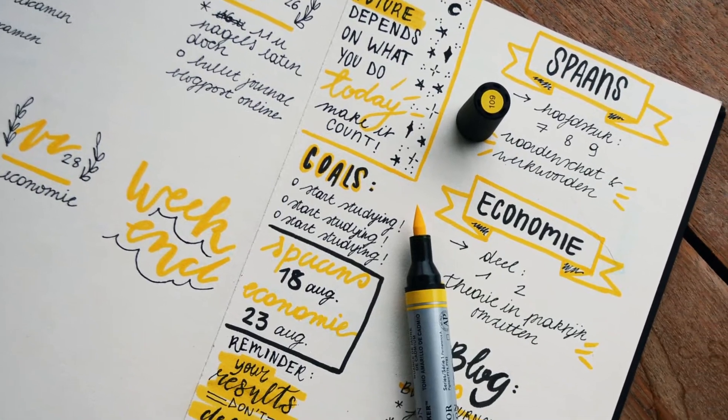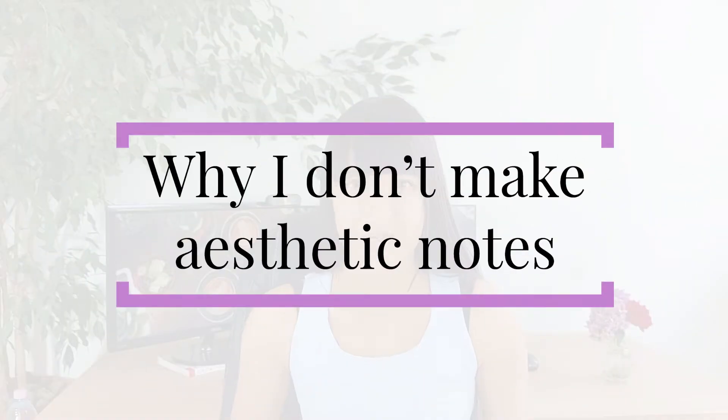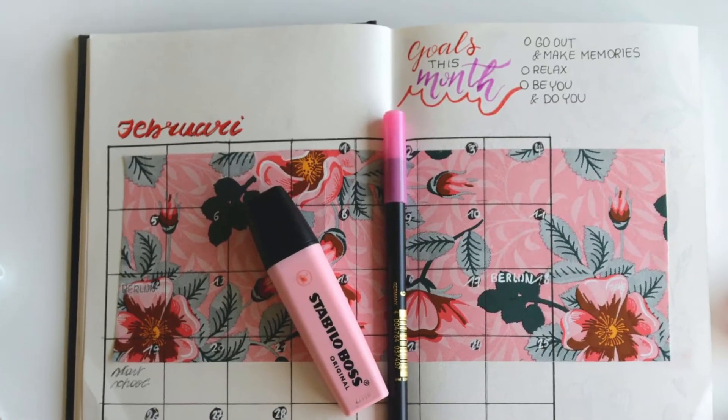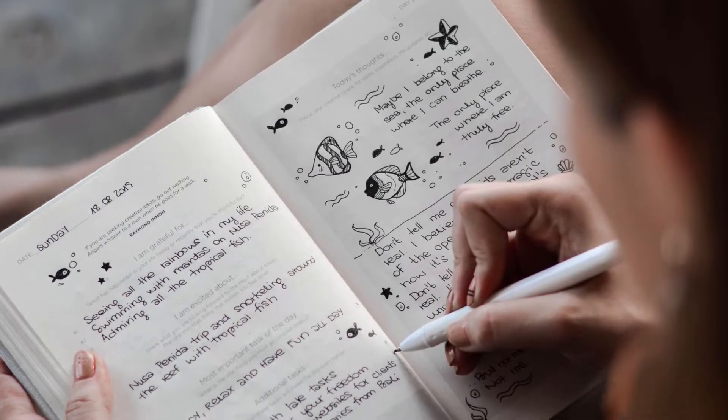Quick warning: they are not the Instagram-worthy notes that you usually see on YouTube nowadays. So a quick segment on why I don't make my notes pretty. People usually expect me, as a girl, to make very Instagram-worthy or Pinterest-worthy notes, using a thousand different colors. But that's actually not the case.